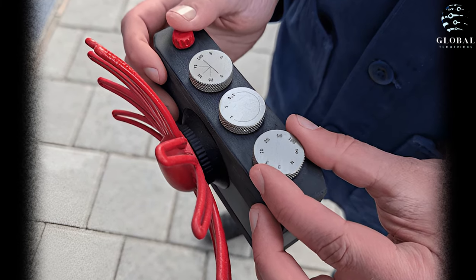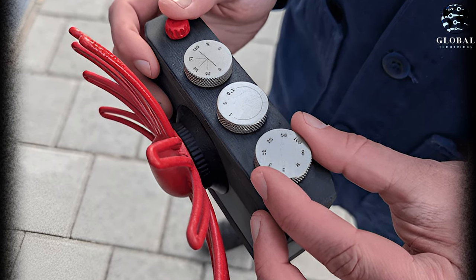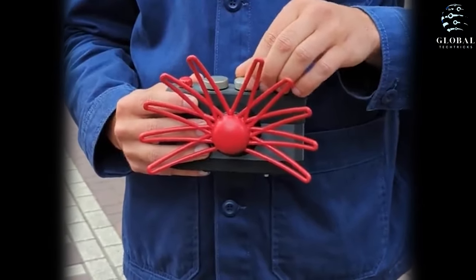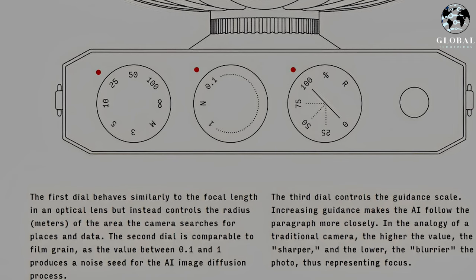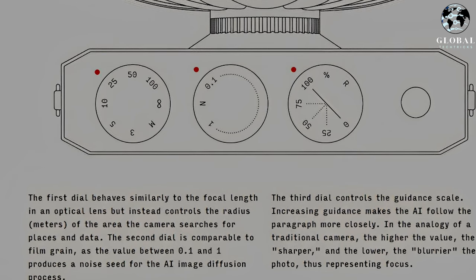On the camera, there are three physical dials that let you control the data and AI parameters to influence the appearance of the photo, similar to how a traditional camera is operated. The first dial functions like the focal length of an optical lens, determining the radius of the camera's search area for locations and data.